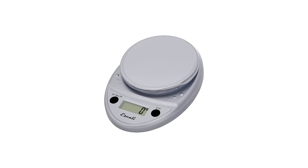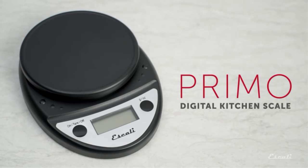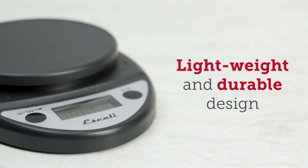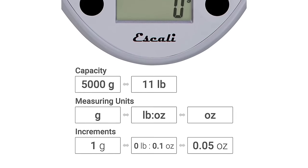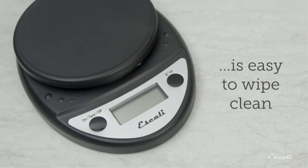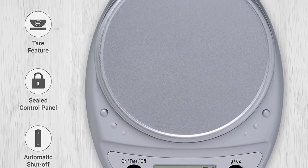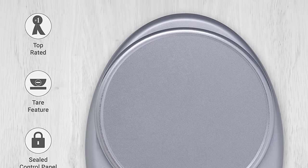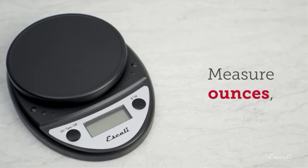Number one: the Escali Primo Digital Scale. This is one of the most accurate scales, reading quickly in increments of 0.05 ounces or 1 gram. It has a weight capacity of about 11 pounds (5 kilograms) and remains on for about 4 minutes before automatically turning off. A colleague suggested this model for our small enthusiast kitchen. The interface has an effortless design with just two buttons: one for switching units of measurement and the other for power on/off and taring. It's lightweight and compact, not taking up much space in a drawer.